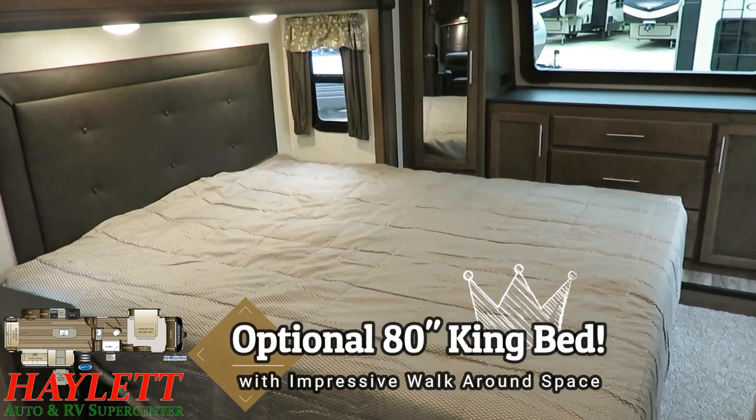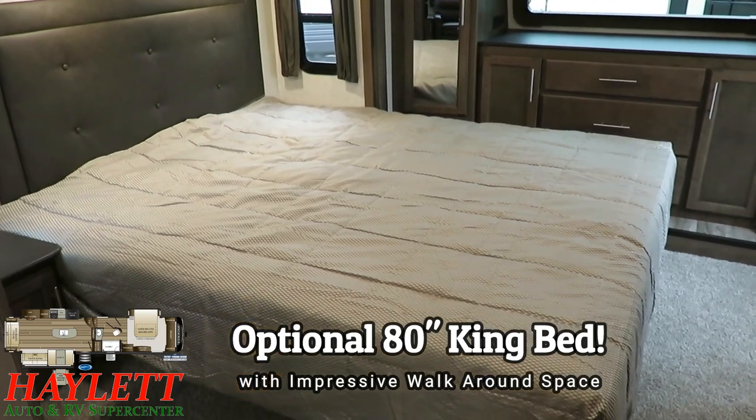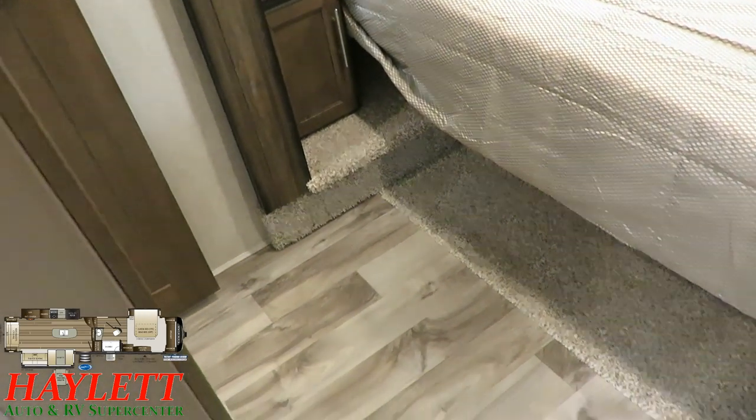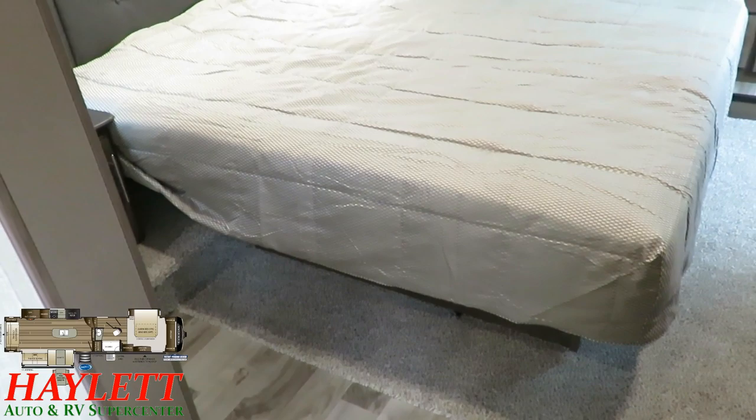We've had a lot of feedback from people looking for king beds, so we've got a 70 by 80 king bed here. Because this has an expanded upper deck, you've got more room to easily walk around this king bed than in pretty much any other Cougar floor plan.